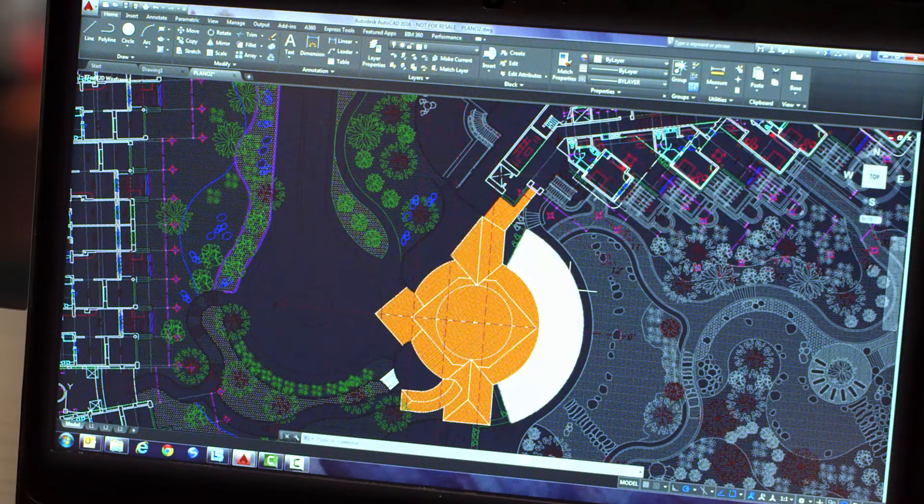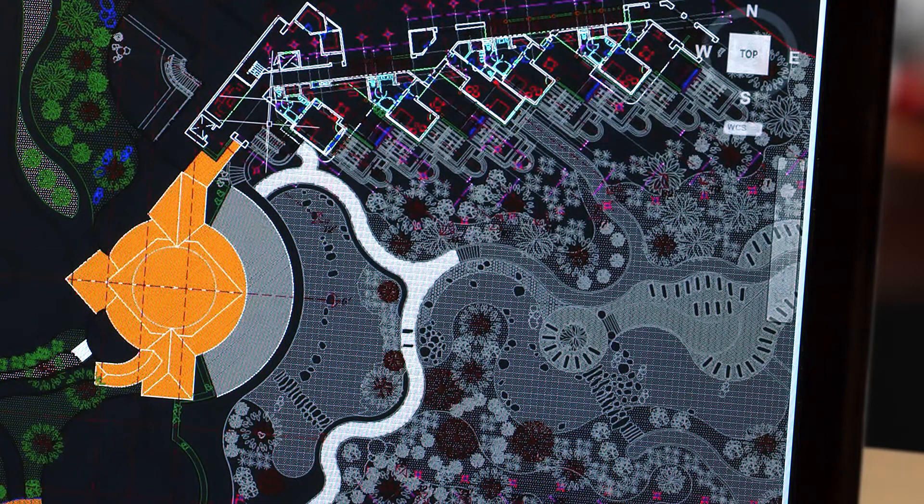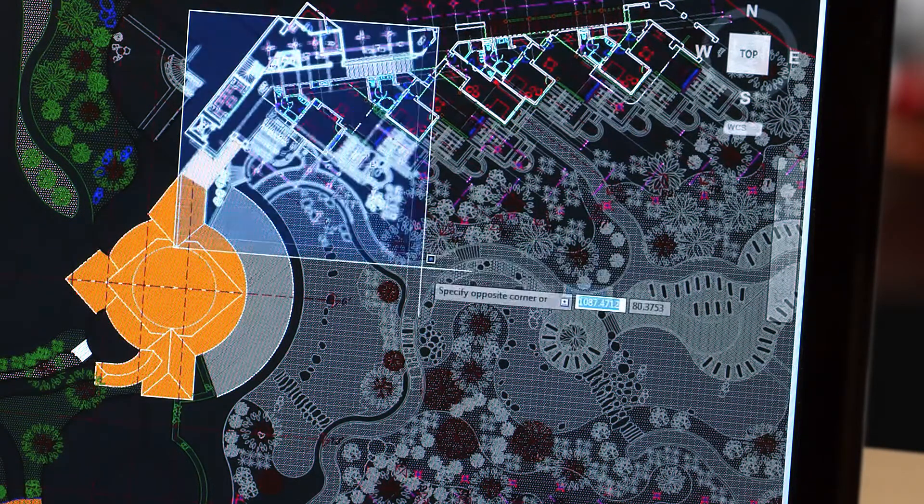Improvements to the drawing canvas produce a stunning visual experience that makes navigating the details of your drawings easier than ever.